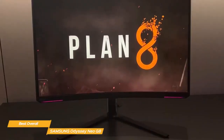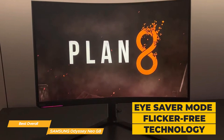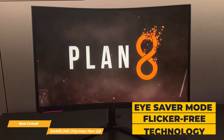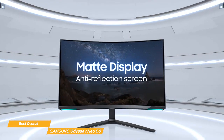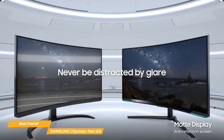And don't worry about eye strain. The Odyssey Neo G8 has an eye saver mode that actively reduces blue light emissions. Plus it uses flicker-free technology which helps reduce eye fatigue during extended use. The matte screen absorbs artificial and natural light so you can stay focused on the task at hand.